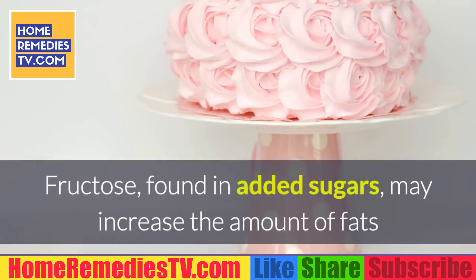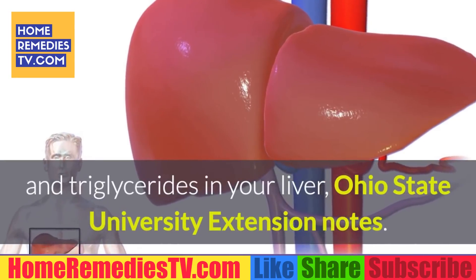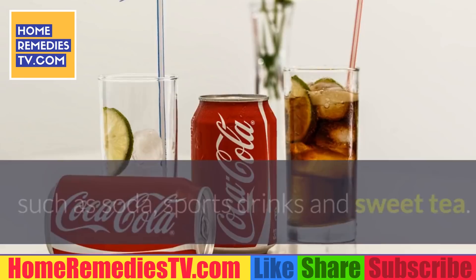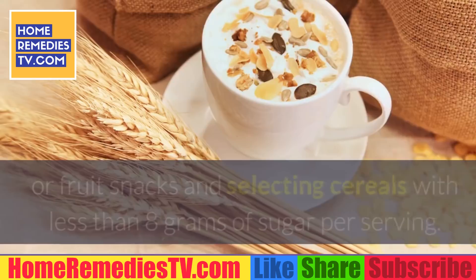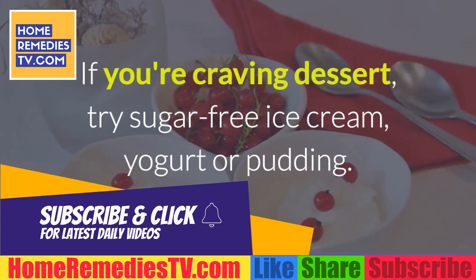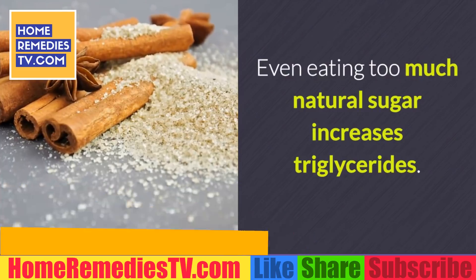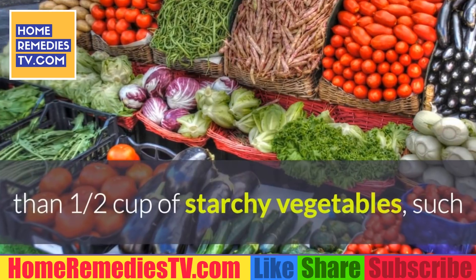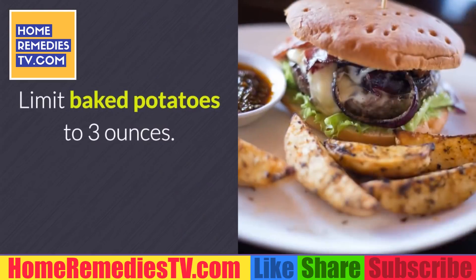Sugar: Fructose found in added sugars may increase the amount of triglycerides in your liver. Avoid adding sugar to your foods and drinking sugary beverages such as soda, sports drinks, and sweet tea. Choose fresh fruit over fruit juice or fruit snacks, and select cereals with less than 8 grams of sugar per serving. If you're craving dessert, try sugar-free ice cream, yogurt, or pudding. Even too much natural sugar increases triglycerides — limit dried fruits to one quarter cup per day, avoid honey, and don't eat more than half a cup of starchy vegetables per day.